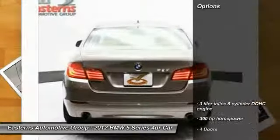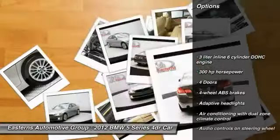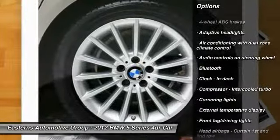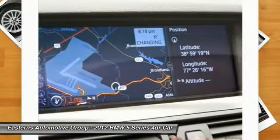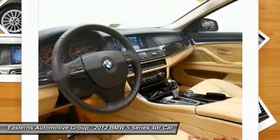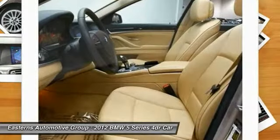Here are some of this vehicle's great options: stability control, traction control, airbags, Bluetooth, power windows, passenger airbag, fog lamps, trip computer, remote power door locks, leather seats.